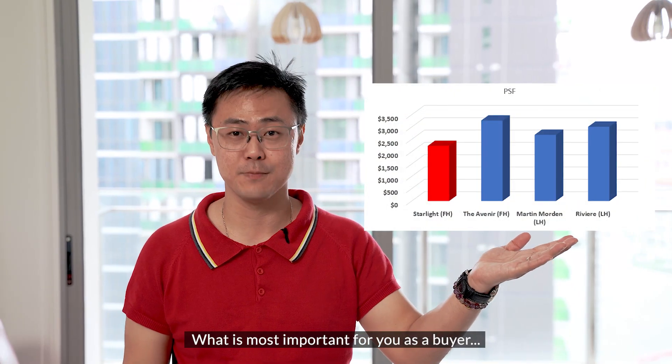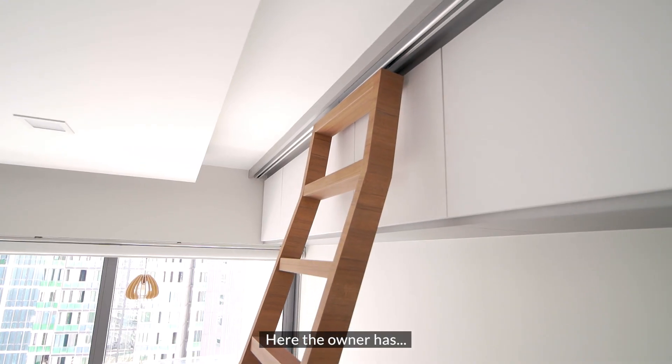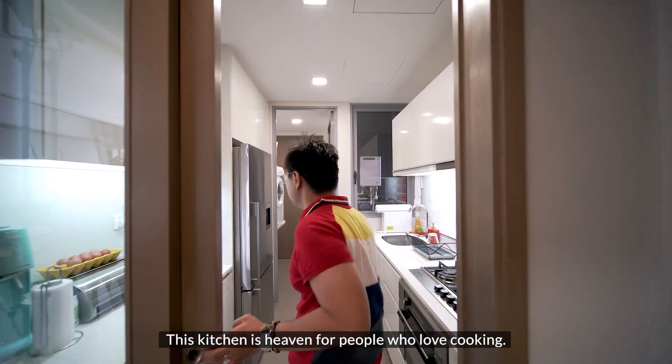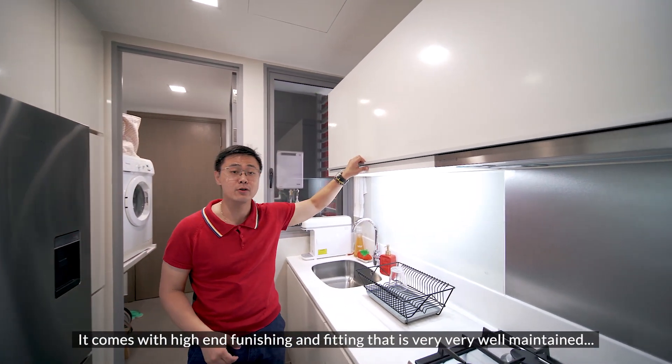What is most important for you as a buyer — you can now purchase a freehold development below resale price. The owner has smartly designed the space for more storage with top-hung and bottom cabinets. This kitchen is heaven for people who love cooking; it comes with high-end furnishing and fittings that are very well maintained.